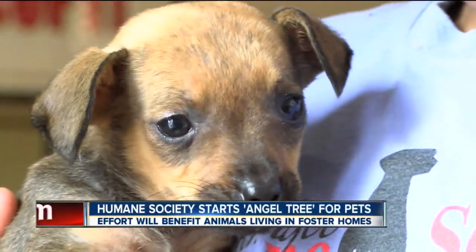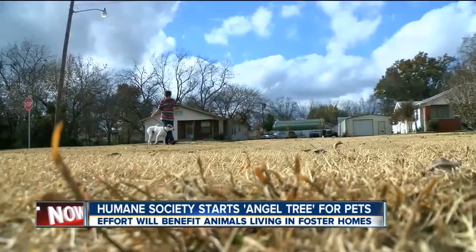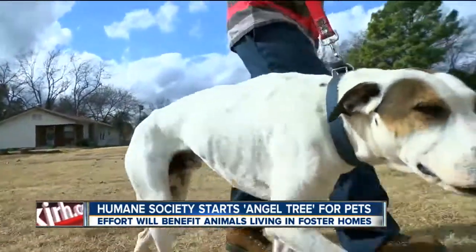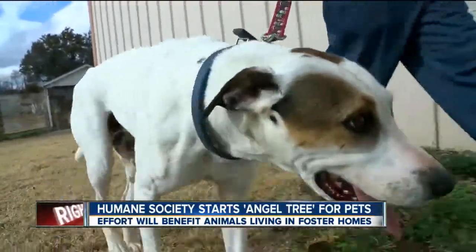So if a face like this, or this, or this doesn't make someone want to help, then the Humane Society hopes something else will. Why should they do it? Just to have the good feeling that they helped an animal. From Okmulgee, Will Dupree, 2 News Works For You.